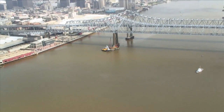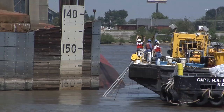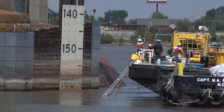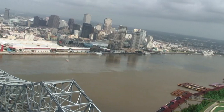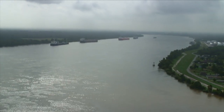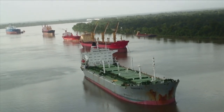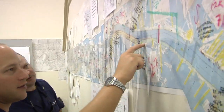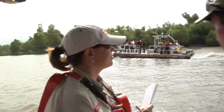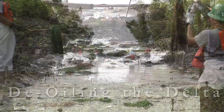On July 23, 2008, a 600-foot tanker collided with a 200-foot fuel barge, tearing the barge in half. Over 280,000 gallons of thick, viscous fuel oil spilled into the Mississippi River near New Orleans. The spill was so serious that all traffic up and down the Mississippi was shut down. Within hours of the spill, federal, state, and local agencies launched into action to restore shipping commerce and to minimize environmental damage to the Mississippi River, the Mississippi Delta, and the Gulf of Mexico.